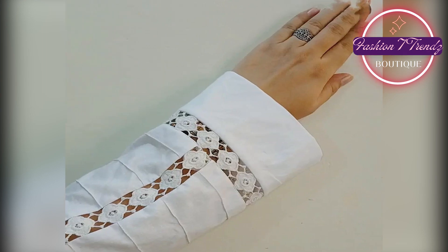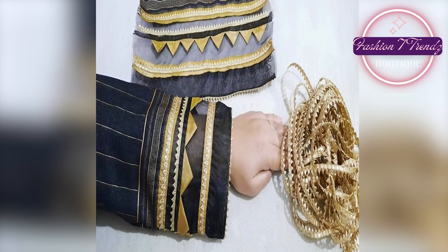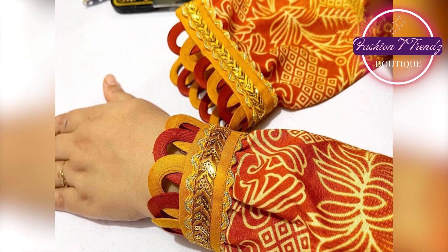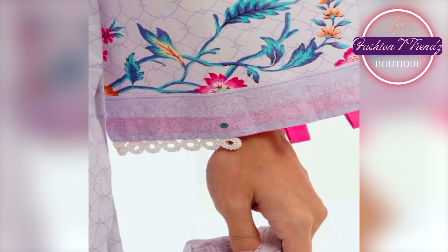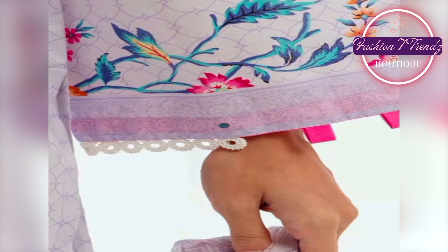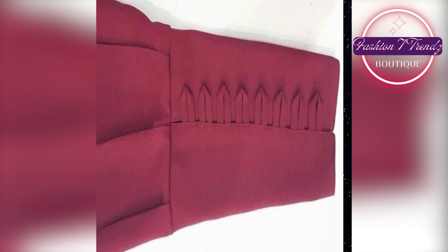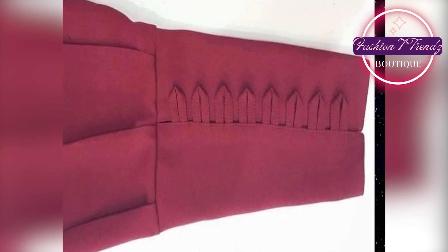Hello friends, I hope you will be happy. Today we are going to tell you about a YouTube video which will show you the most beautiful sleeve design of 2020. So let's start, I hope this video will be helpful to you.